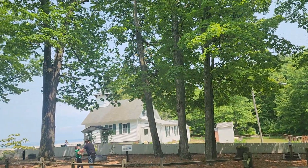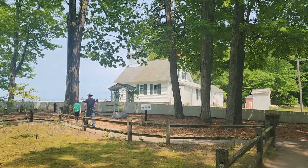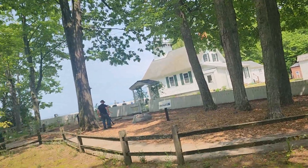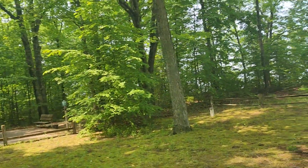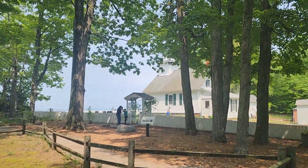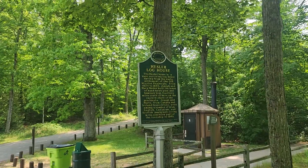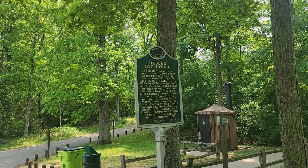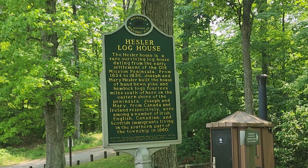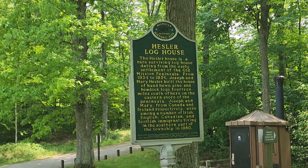This is the lighthouse, babe. I expected something different — I expected one of those tall ones sitting out there in the sea. Yeah, this is what we got for now.